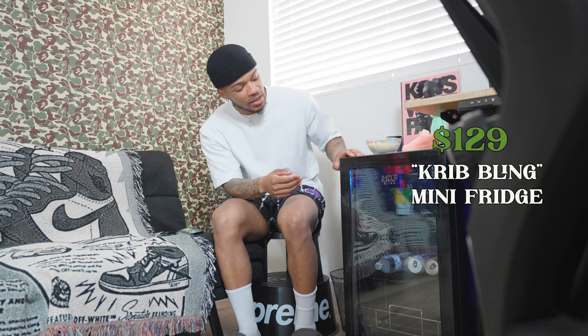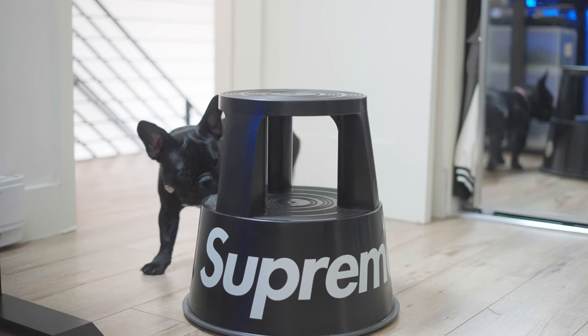Now let's move into furniture. First up is the mini fridge — I picked this up from Walmart for $129. It's the Crivelings mini fridge. I like it because it's just big enough to hold a good amount of drinks but not overly large. So the mini fridge was $129.